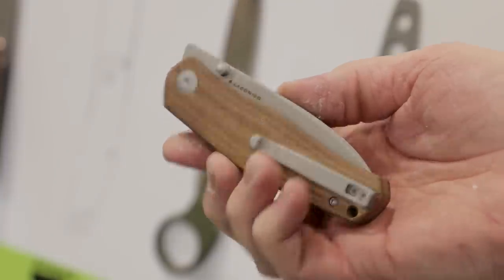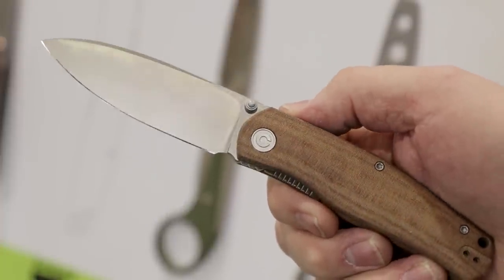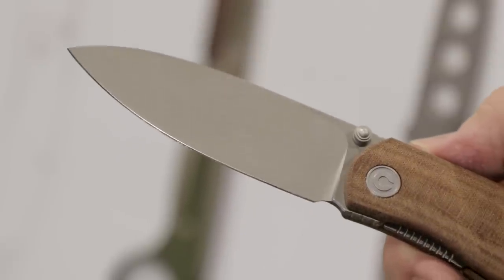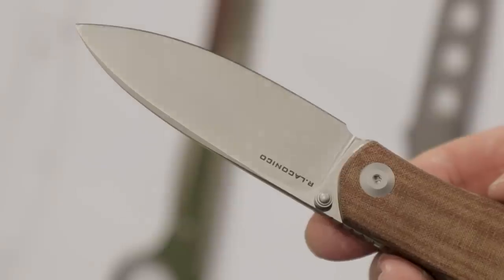Next we come to Civivi. I had a hard time picking — there are two I really like. The new Ray Laconico design, the Sakoke, has a really sweet handle that feels really good. There's a bit of contouring and it's designed so there's nothing in the way between your hand and the blade. It's got a really cool drop-point shape and I believe it's 14C28N. The handles are linen micarta and it feels really good.